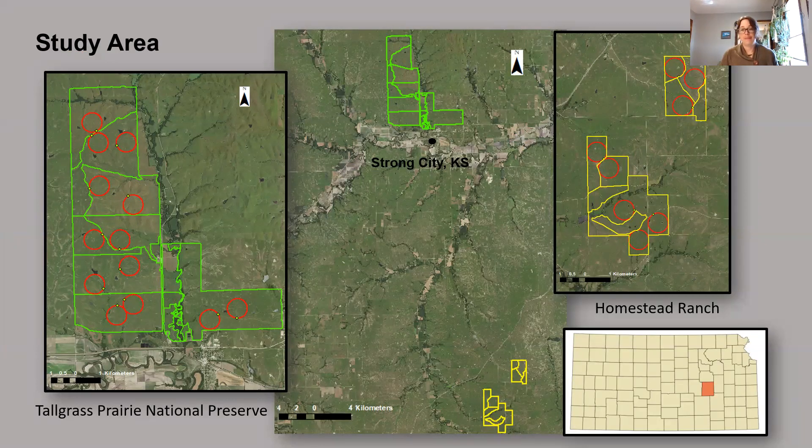Here's our study area. In the lower right you see the map of Kansas with Chase County highlighted. The middle map shows the distribution of Tallgrass Prairie versus Homestead Ranch in the south. The zoomed-in maps show the pasture boundaries and burn unit boundaries, along with our point count circles in red. These circles were placed throughout the landscape according to those different burn and pasture boundaries, positioned so that they abut an existing trail and the middle of the circle is along a ridge top, placed to avoid woods, any ponds or riparian areas, and any existing roads or trails.